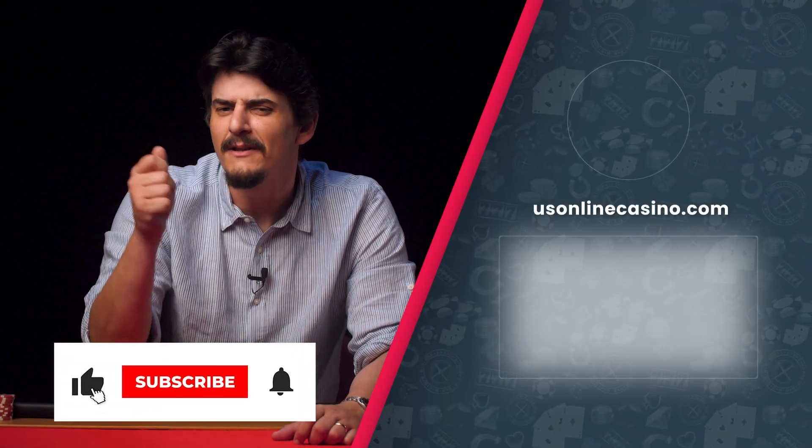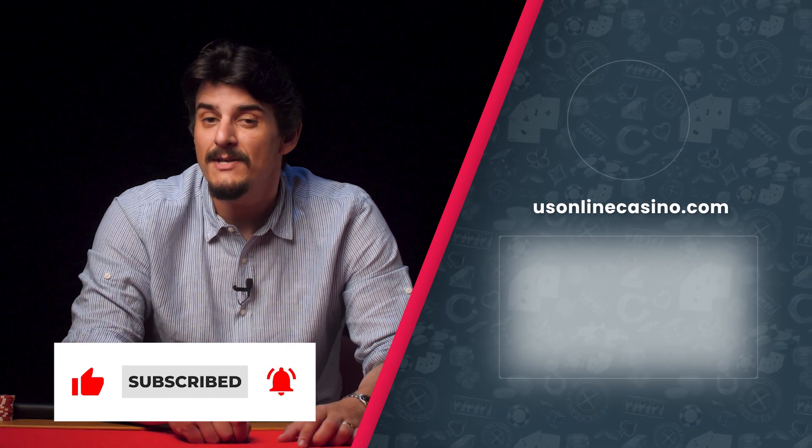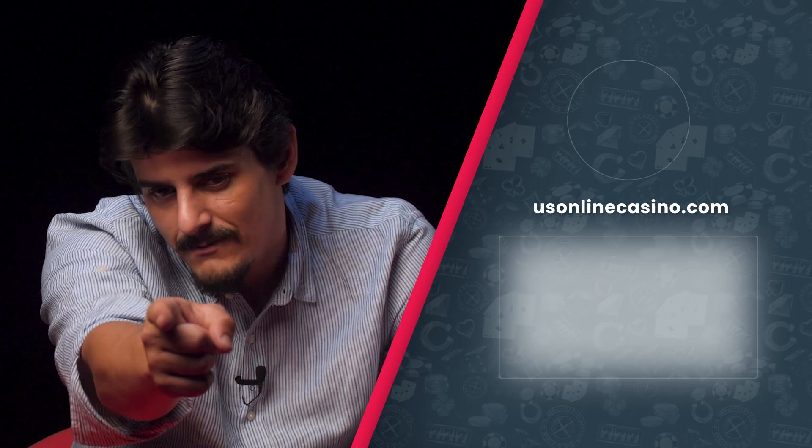So which game variation are you most excited to play? Let us know in the comments section down below and make sure to leave a like and slam that big red subscribe button if you haven't already. This has been USOnlineCasino.com wishing you luck and reminding you as always: play responsibly.